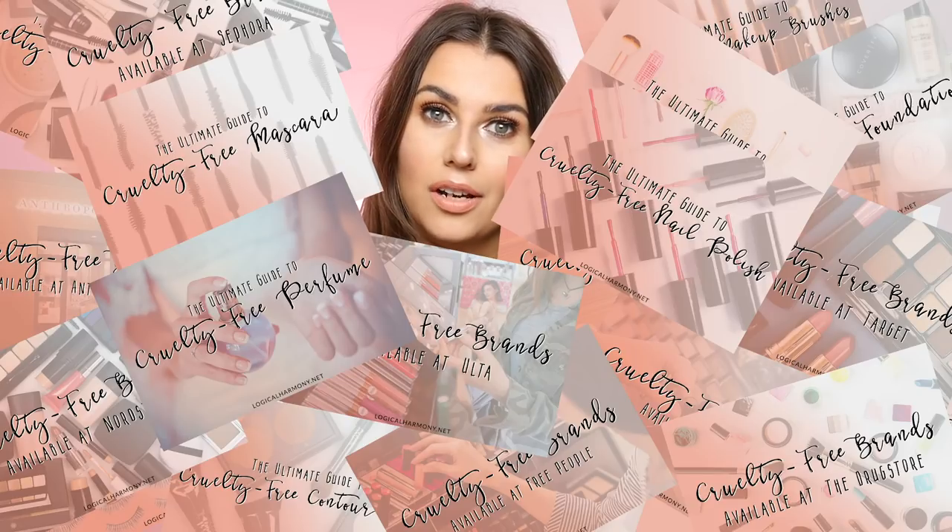As always, everything will be listed down below and if you have any questions about cruelty-free brands, make sure you head over to my website, logicalharmony.net. I have so many resources there for you guys and let's just get right into it.